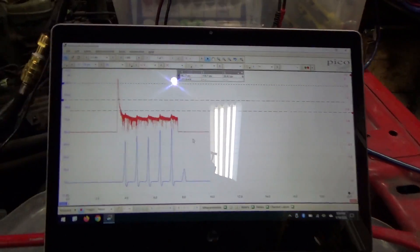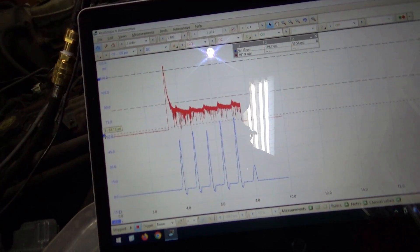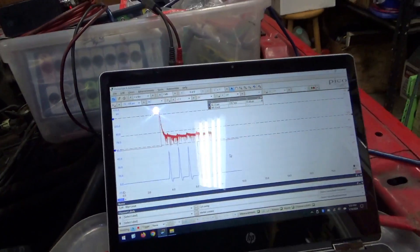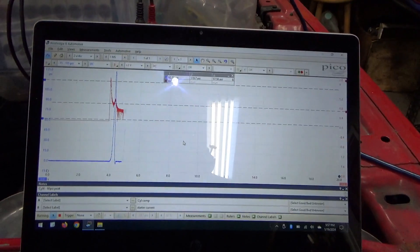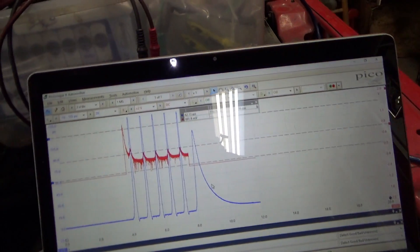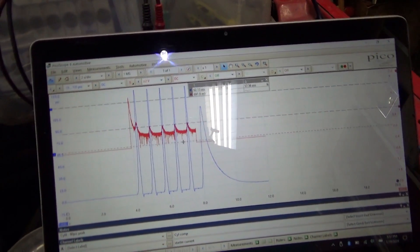Not good. Sixty. Let's keep going. Cylinder number five — wow, that's even better, almost going off the scale. About 135. That's sealing great.